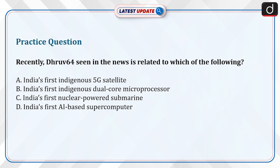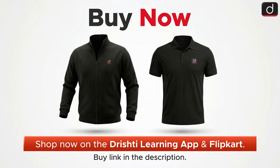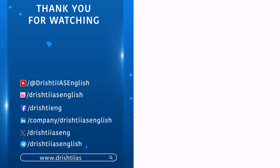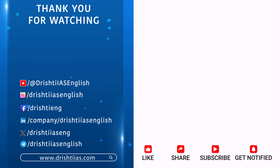Now it's time to do a practice question. Send the answer in the comment section. For more informative content, like, share, and subscribe, and do not forget to press the bell icon to get notifications. Thank you.